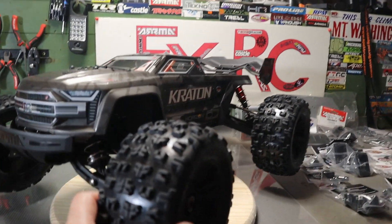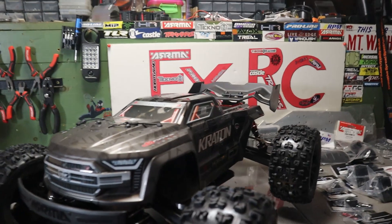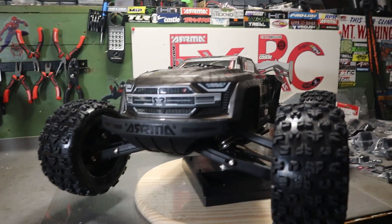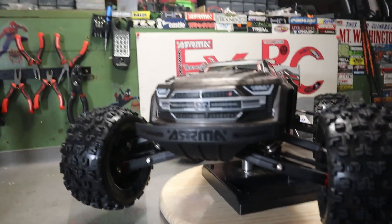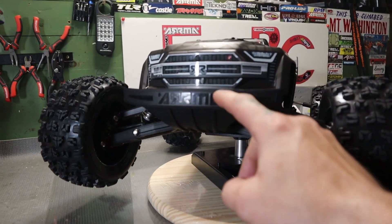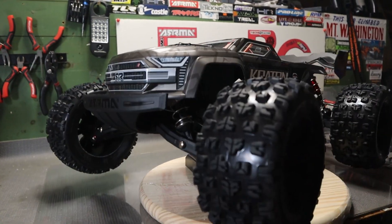So get the body off and look inside, and kind of go over what looks different and what I can tell anyway — besides from this ingenious front bumper here. We'll talk about that in a minute.